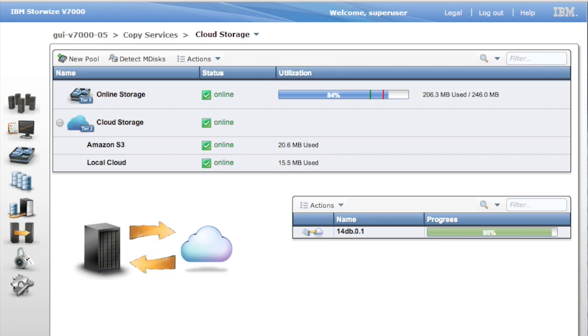Here we're moving files, but with the same technology we can also move disk blocks, volumes, and snapshots.